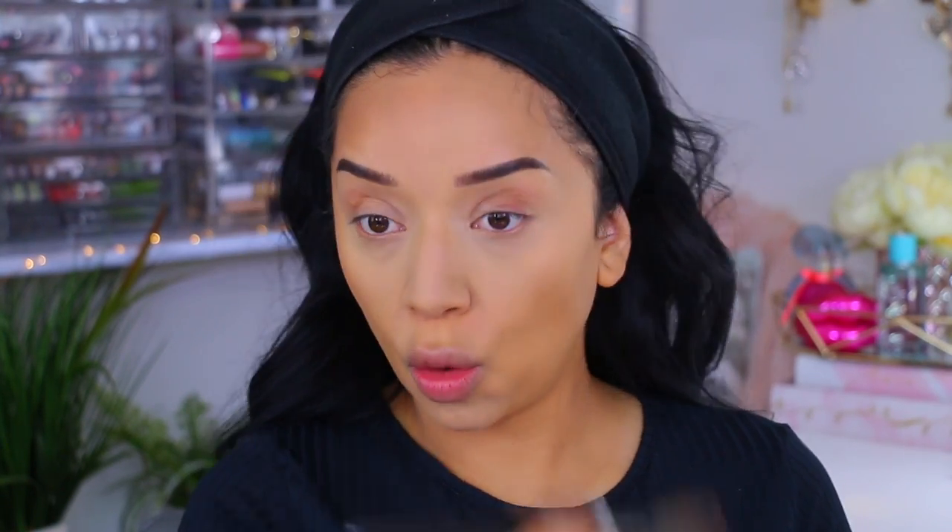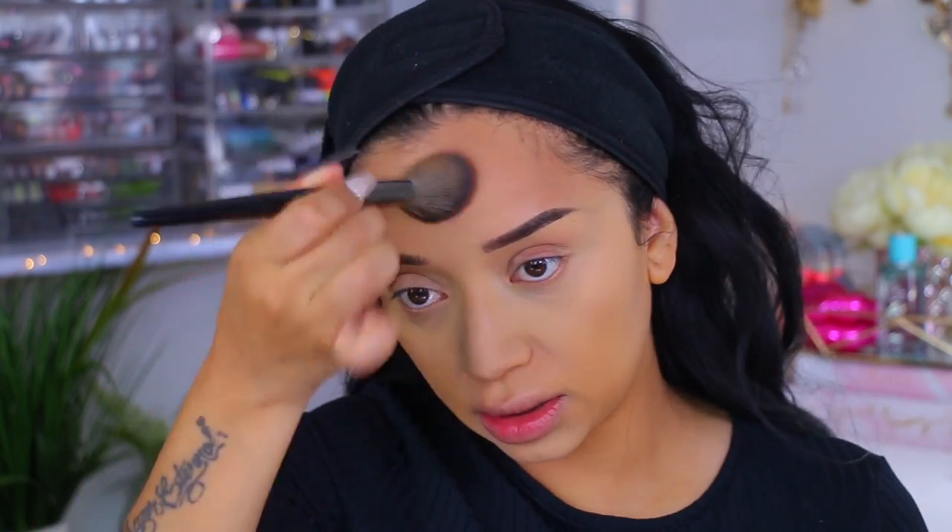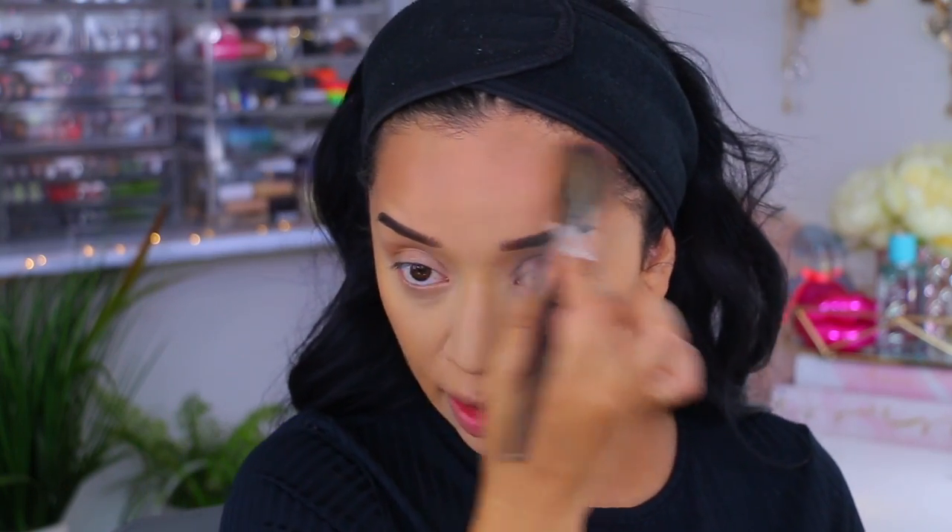For bronzers, I'm testing out the Beauty Crop Sardinia Sand bronzer, and this is actually a highlight in the shade Sicily Sunset — we're going to see how this looks. I've never tried any bronzers from Beauty Crop; I have tried some of their eyeshadows and I really like them — very pigmented and very creamy. This does have a nice color payoff, though it's a little more on the cool-tone side. I'm more of an orangey, warm-tone bronzer gal, but I do like the pigmentation. It's very buttery on the skin.